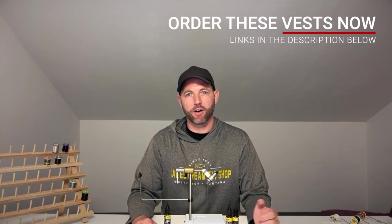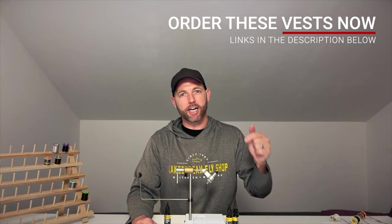Welcome to another video by Into Fly Fishing. In this video I'm going to cover the best fly fishing vests available this year, and if you want to purchase any of these vests there are links down below this video. Those are affiliate links so they do help to support the channel and we appreciate your support.